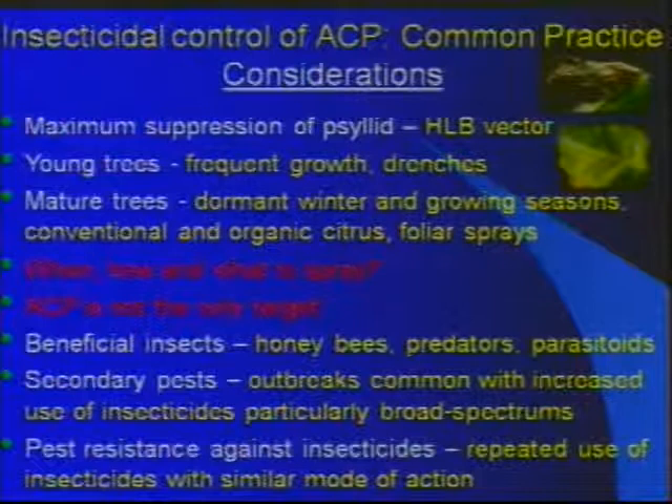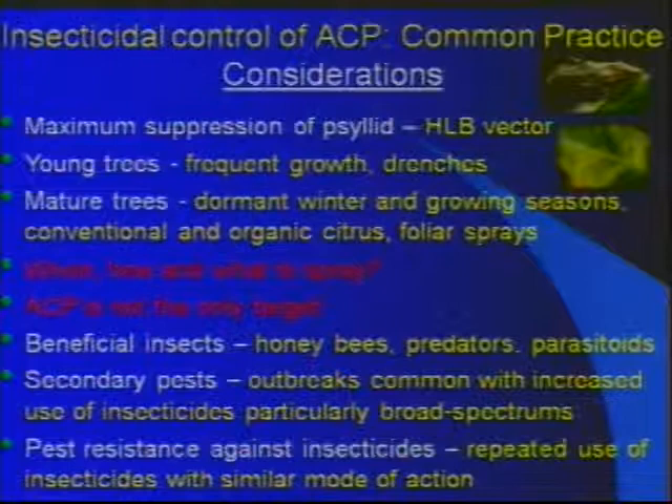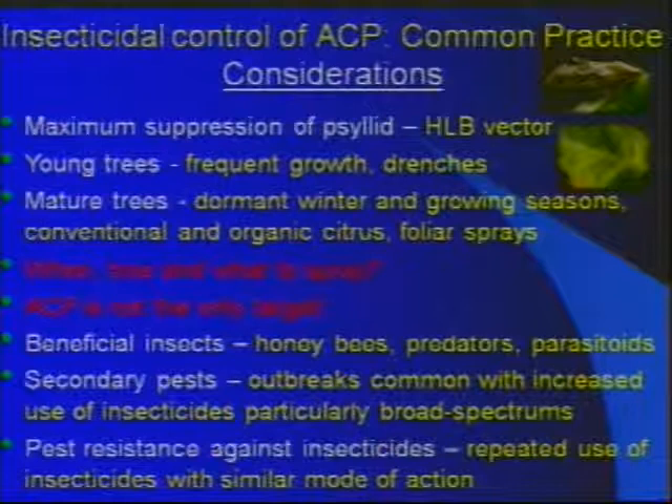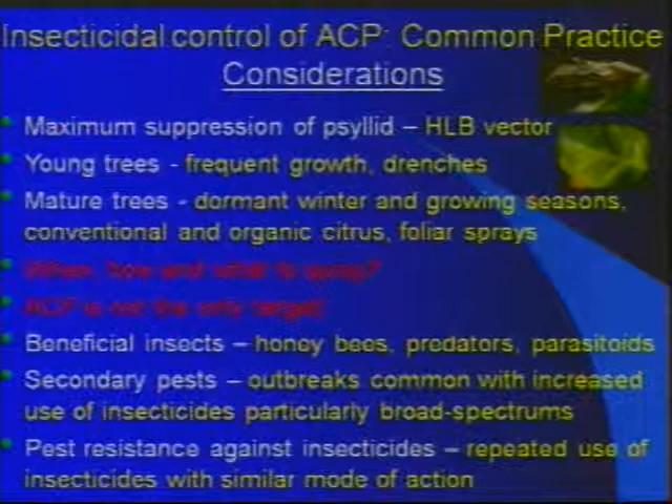We all know that insecticide use is now a common practice against Asian citrus psyllid, and our priority is to get maximum suppression because it's a disease vector. But we need to consider several other things in the overall citrus agroecosystem for the sustainability of the system, as well as the sustainability of the control we have with different products.